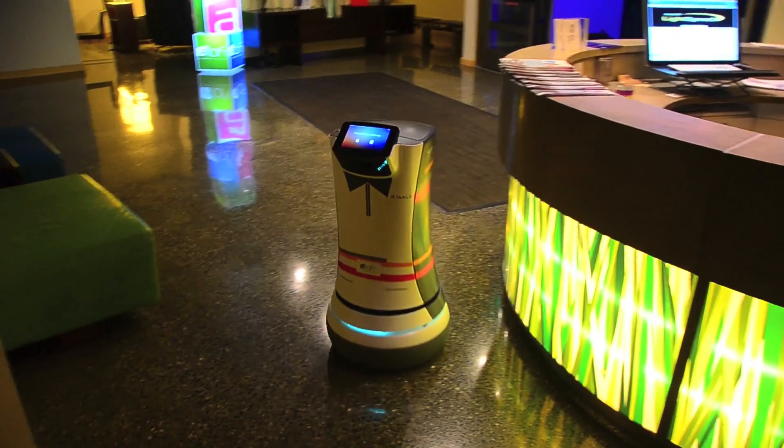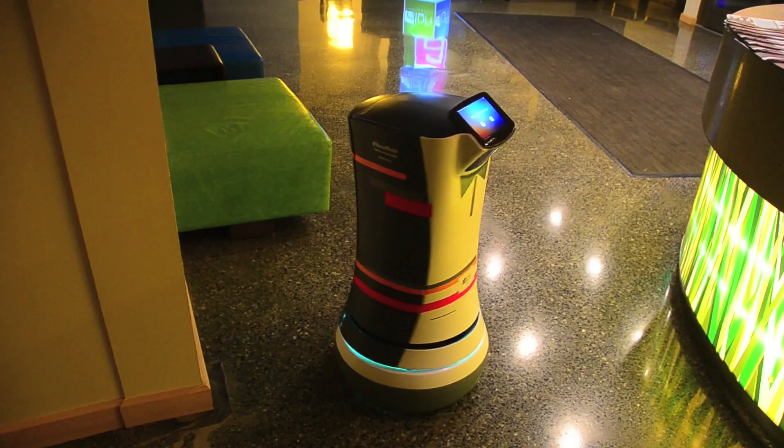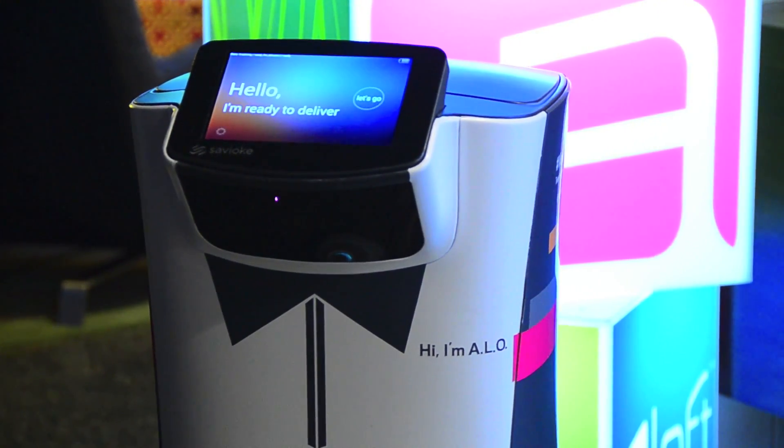At Willow Garage we were looking for how do we take a general purpose robot and get it out in the world and do things. When we started Savvy Oak we said, you know what, there's a lot of applications we've discovered that don't require any arms, and there's enough interest that we can get the cost really low.